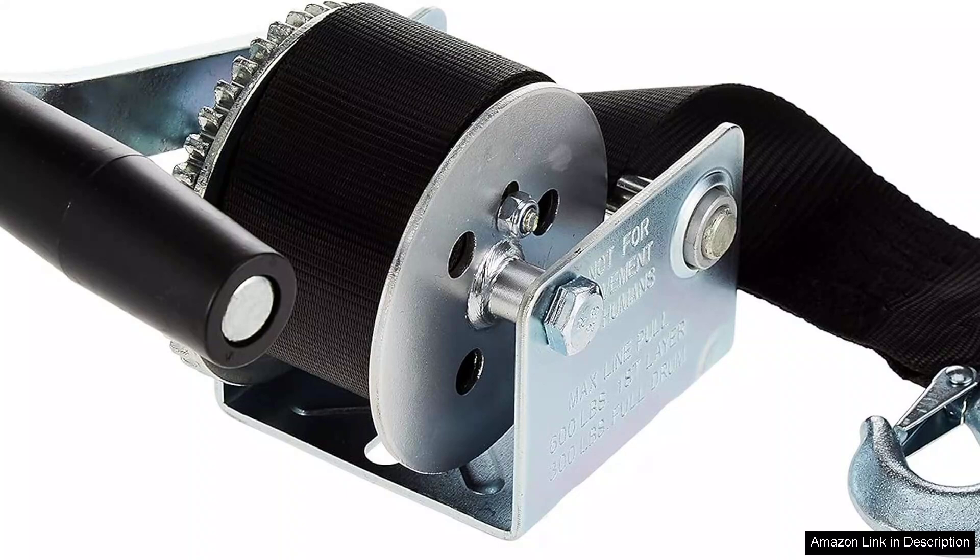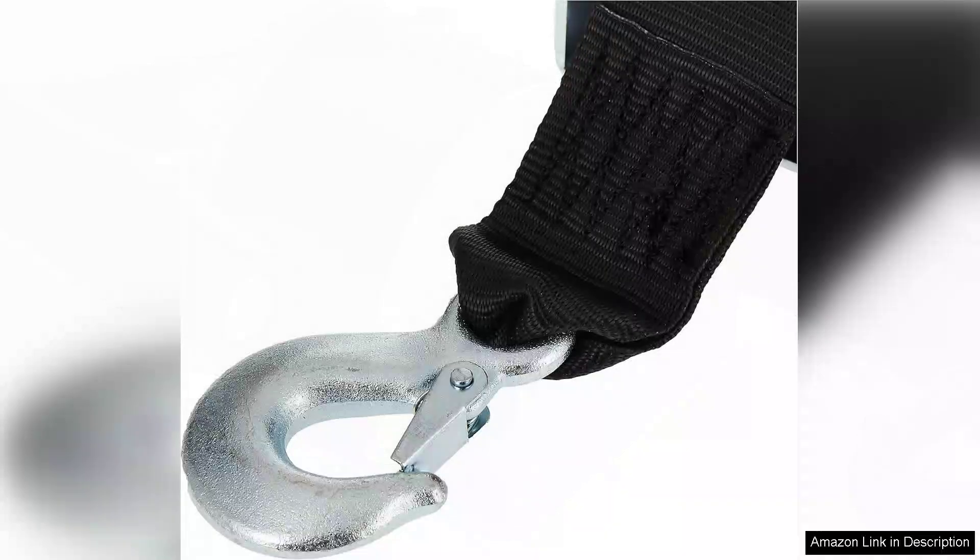Using the winch is a straightforward process. The hand-crank is ergonomically designed, making it comfortable to operate even during extended use. The single-speed mechanism ensures a consistent and steady pulling force, allowing for precise control while loading or unloading your boat. While some users may desire a two-speed option for quicker retrieval, the simplicity of this winch is a trade-off that many will appreciate.